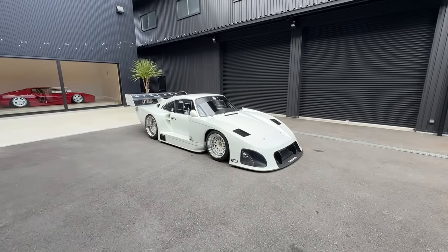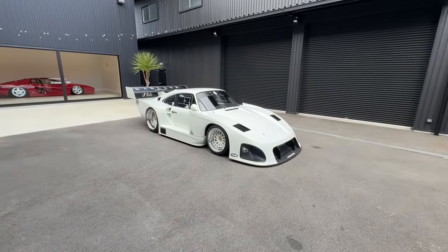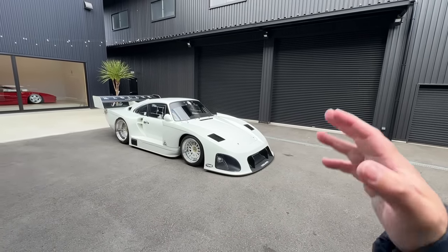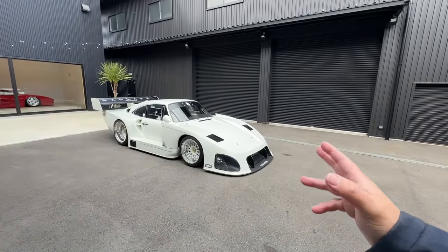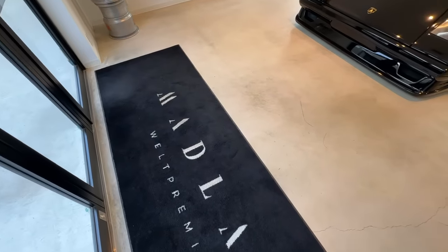I mentioned that seeing this car at a car show or convention center kind of detracts from the car — there are crowds, a lot of noise, red tape, and a lot of baloney going on. But seeing the car here out in the open at his headquarters is truly something else.